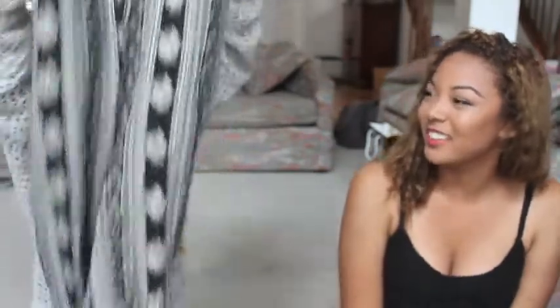Also at Forever 21 I got this jumpsuit. It has this pattern on it, and I really like the back because it has like a cutout — you button it and there's a little hole so you see a bit of your back. It's super comfortable and perfect for summer.